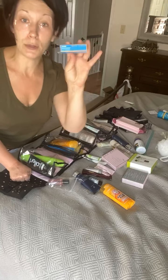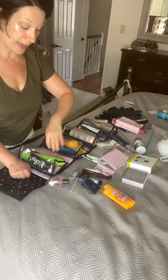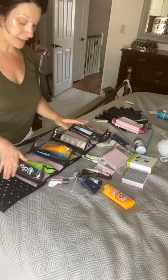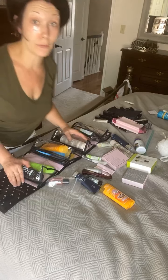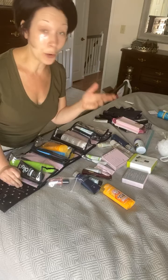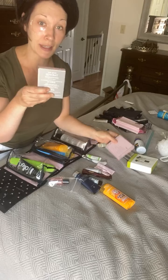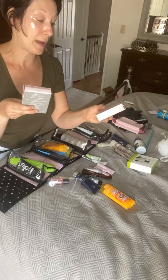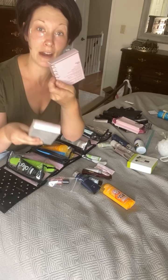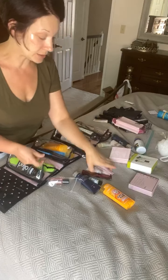I'm also packing my Lip Protect SPF 15 for my lips because I always get some sort of sunburn on my lips at the beach. And some other things I'm packing that are skincare related — did you know that Mary Kay has travel size skincare sets? I'm packing my 3D travel skincare set and part of the TimeWise Repair skincare set because I use a lifting serum out of that.